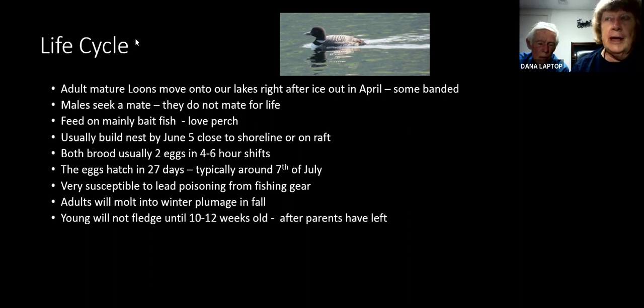Imagine — they leave the lake without any guidance from their parents and make their way over to the ocean. Kitty Wilson, that wonderful loon enthusiast who lived on Pleasant Lake in New Hampshire, actually found a loon that had been banded on her lake — on the ocean in Maine — by looking at those colored bands. Others go off the coast of Massachusetts and Rhode Island. That's where our loons usually go.